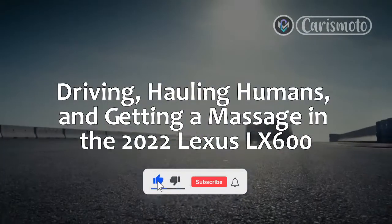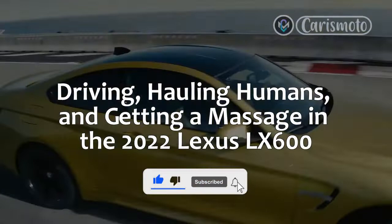Driving, hauling humans, and getting a massage in the 2022 Lexus LX600.